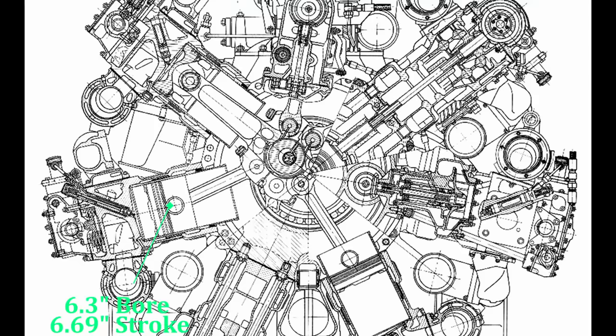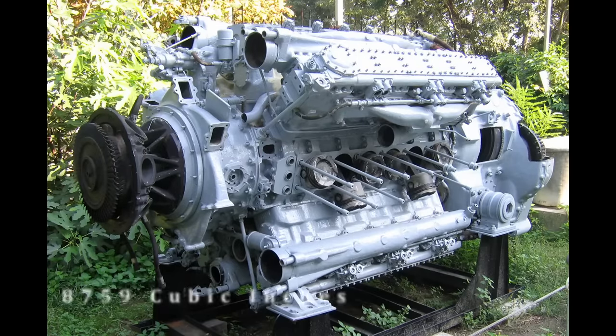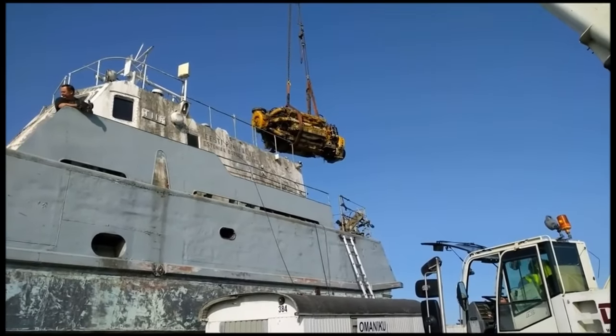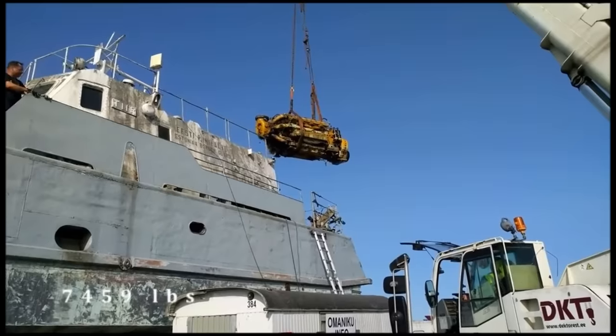The cylinders of the M501 used a 6.3-inch bore and a 6.69-inch stroke. Total displacement was 8,759 cubic inches, or 143.6 liters. Total power output was 4,750 horsepower without the turbo supercharger and 6,205 with it. The M501 was not a light engine — without its turbo it weighed a crushing 6,504 pounds, and with it, it tipped the scales at 7,459 pounds.